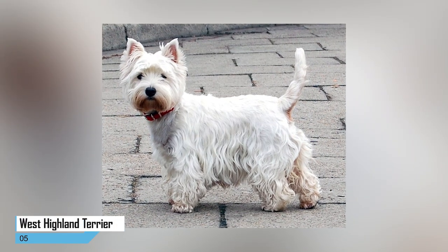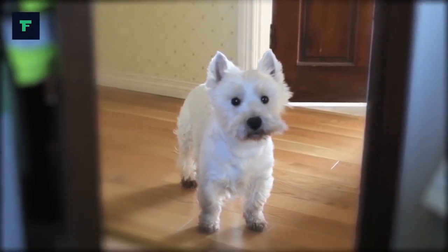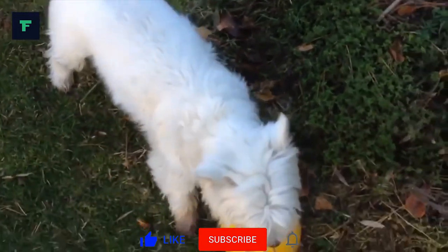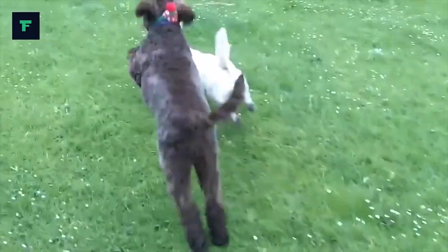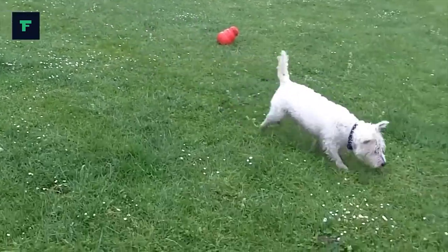5. West Highland Terrier. The West Highland Terrier is as regal a dog as the name suggests. Known for its stalwart loyalty, playfulness, and happiness, the West Highland Terrier, or Westie, is a great household companion that won't stir up your allergies. The Westie stands about 11 inches tall and weighs between 15 and 20 pounds.